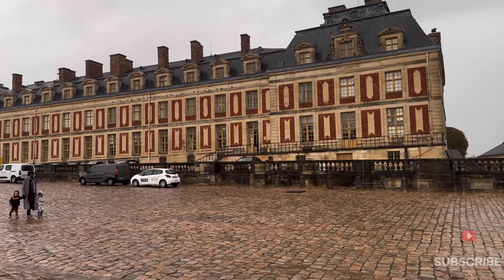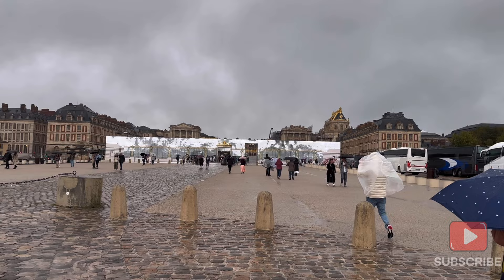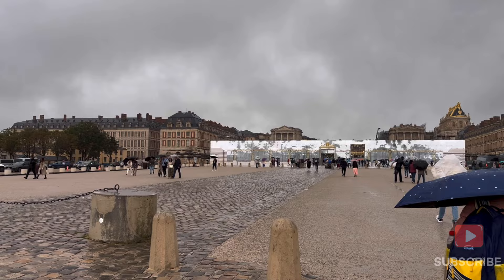Good morning guys. We took the public transport and reached the Palace of Versailles. We reached here using my phone for navigation because it is raining heavily. This is the Palace of Versailles and there is a very fast wind.